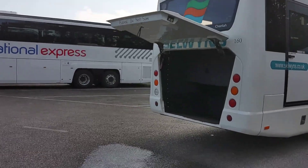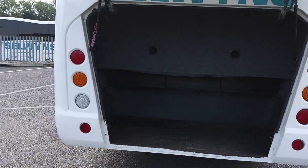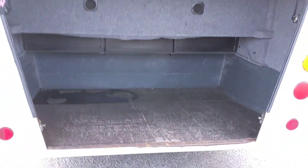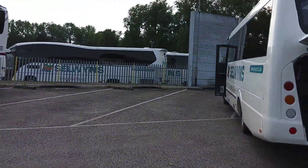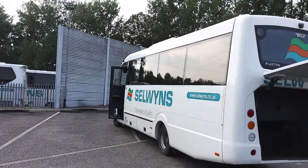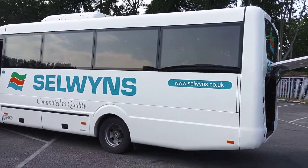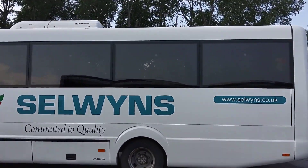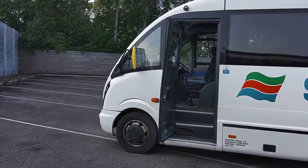Being a 29-seat Cheetah it has got a very good amount of luggage space, as you can see. With the old Vario, particularly the Cheetah, it's luggage or seats - if you want good luggage, 29 seats; if you want lots of seats, 33 seats, you don't get a lot of luggage. You can't have it both ways.